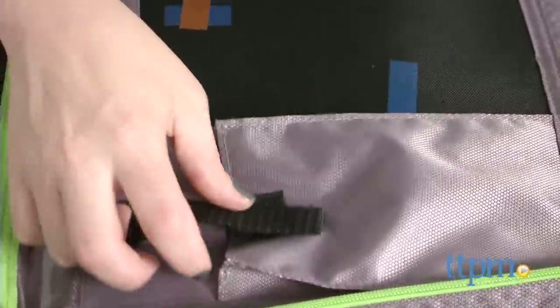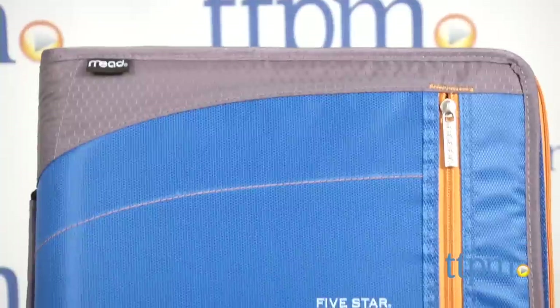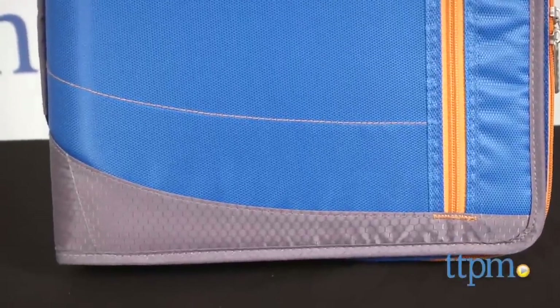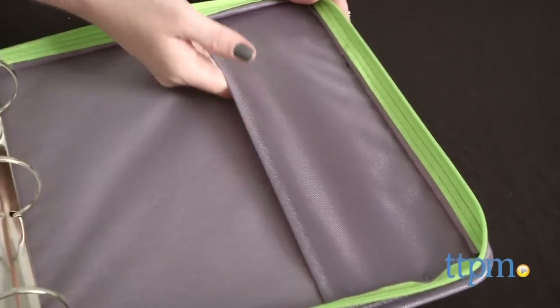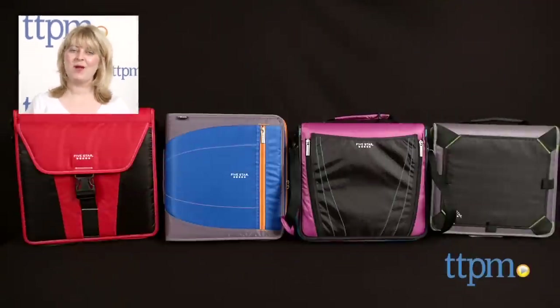These new 5 Star binders offer something to meet the needs of every student. Whether looking for a more classic binder or wanting something that will give you more storage space, these binders make it easy to stay organized, tote around all the essentials, and look cool doing it. We think the 5 Star binders are best for students in middle school through college. For where to buy and current prices, visit TTPM and subscribe to our YouTube channel for more reviews every day.